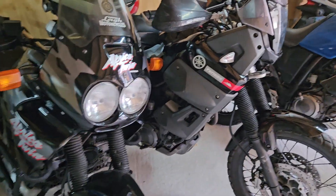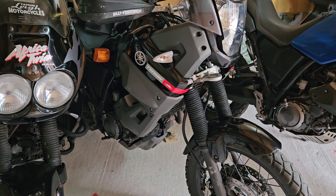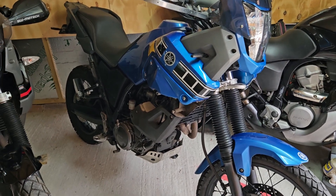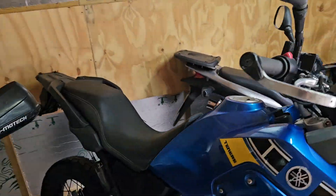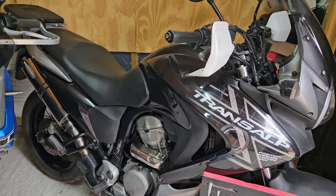I've got a 660 Ténéré that's just got to have the once-over — that will be up for sale. I've also got another 660 Ténéré; this one's quite cool actually, it's got a tail tidy on it and looks really clean from the rear end, which is nice.